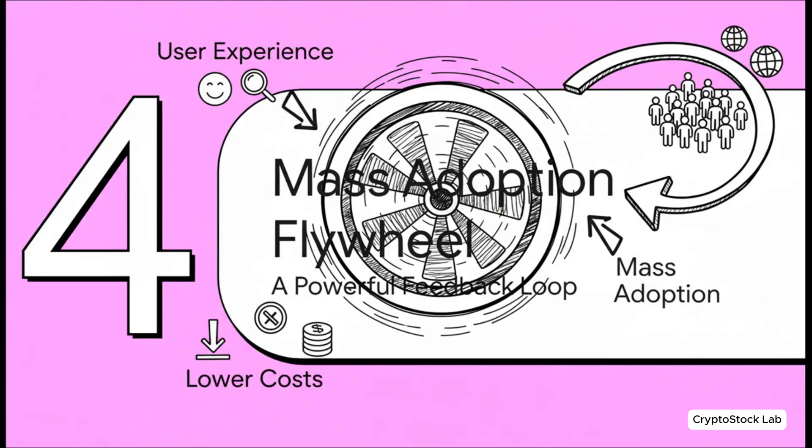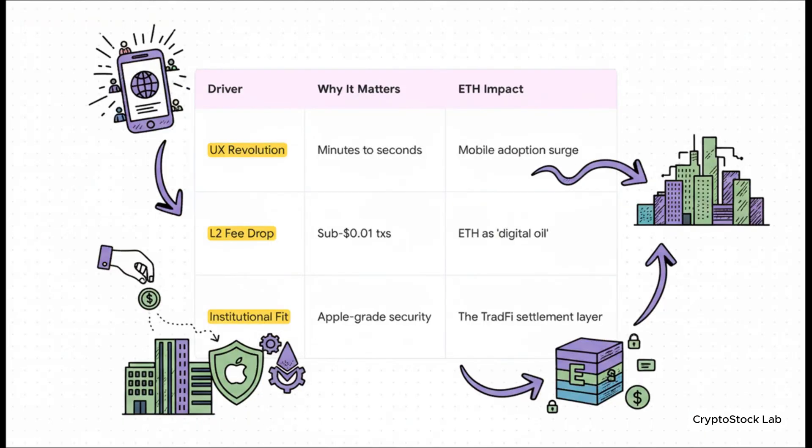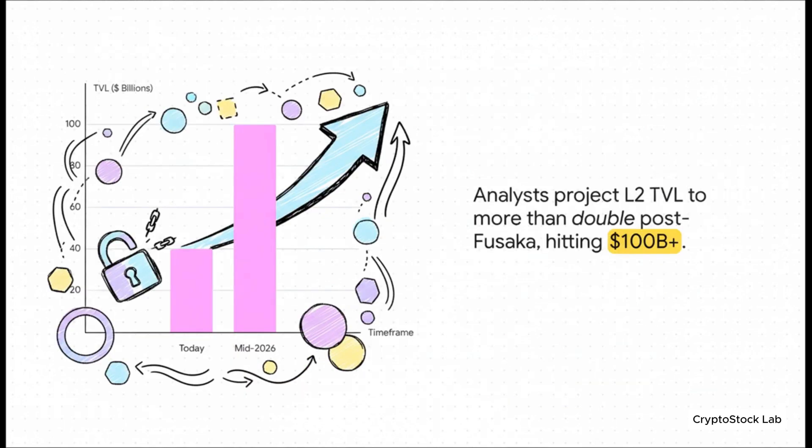Let's put the two pieces together. We've got an incredible new user experience and dramatically lower costs. When you combine those two things, you don't just get a small improvement — you get a powerful feedback loop, a true flywheel for mass adoption. That better user experience brings in millions of new mobile users. The massive fee drop makes it possible for them to actually use the network cheaply, which accelerates the growth of Layer 2s. Analysts are projecting the total value locked in these Layer 2 ecosystems could more than double, jumping from around $40 billion today to over $100 billion by mid-2026, all as a direct result of these upgrades.